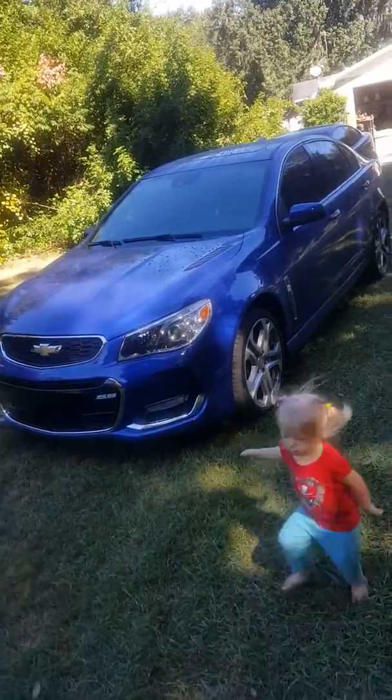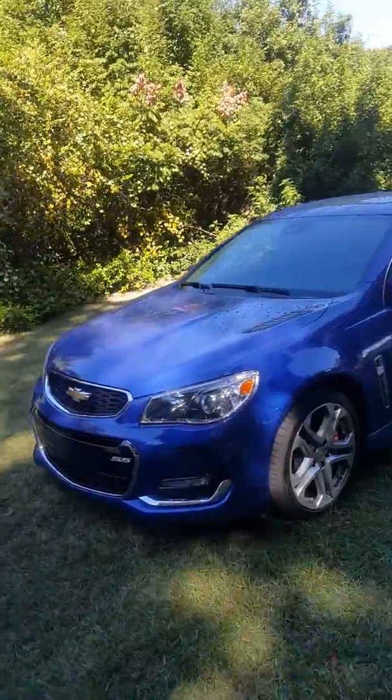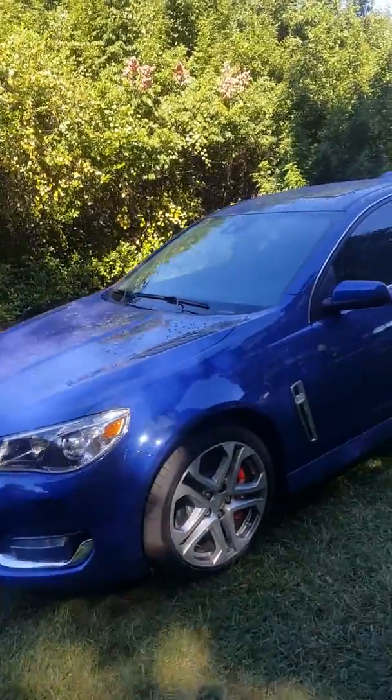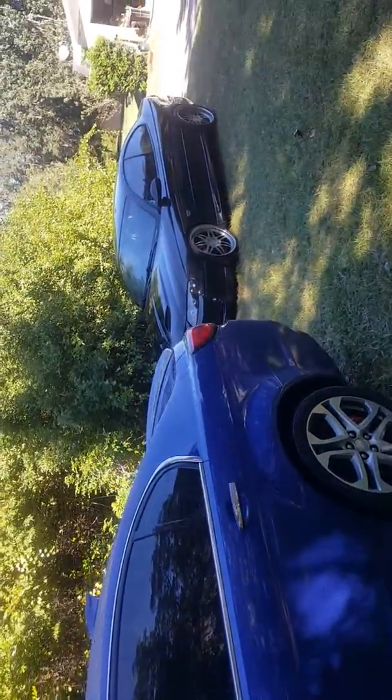I had to get a four-wheeler from the top rack behind the GTO, so I figured this is a good time to get both of the cars together — the GTO and the SS.